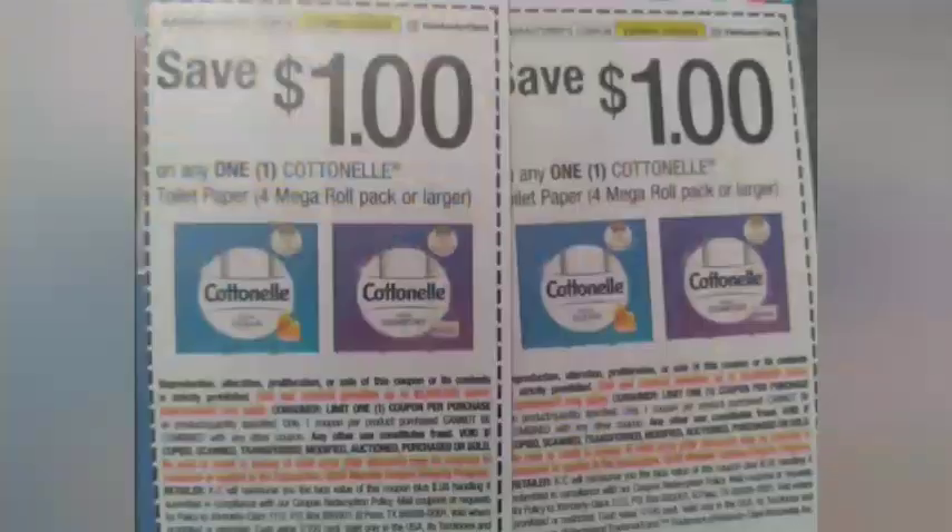Then I'm going to grab two of the Cottonelle nail — spend $20 get $5 — two at $10.49, making a total of $20.98. I'll use two $1 paper coupons, taking off $2, making it $18.98 and getting back a $5 Extra Buck.